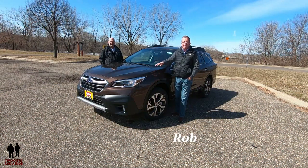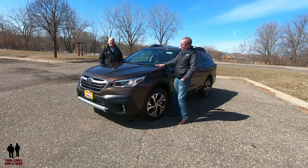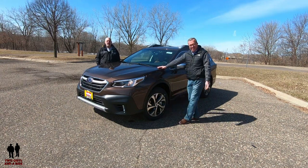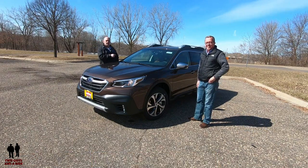Hey folks, I'm Rob, and I'm Nathan, and we are Two Guys in a Ride. Today we are taking a look at the 2020 Subaru Outback Touring XT trim level.